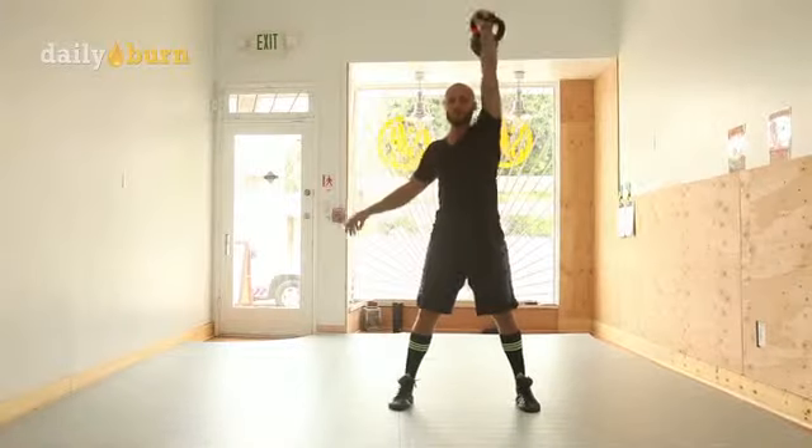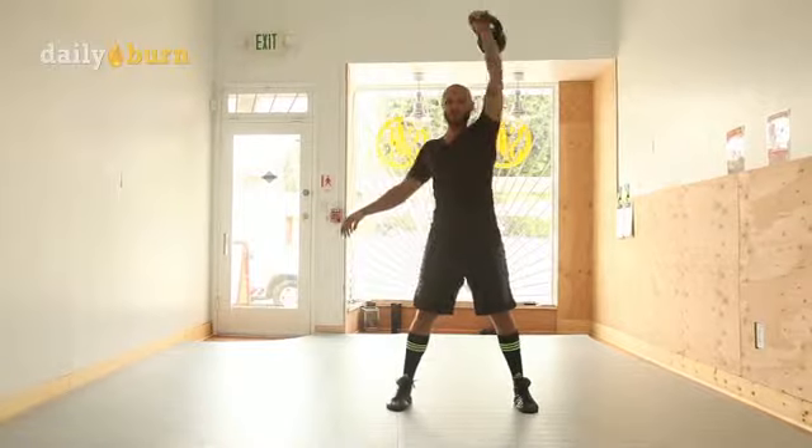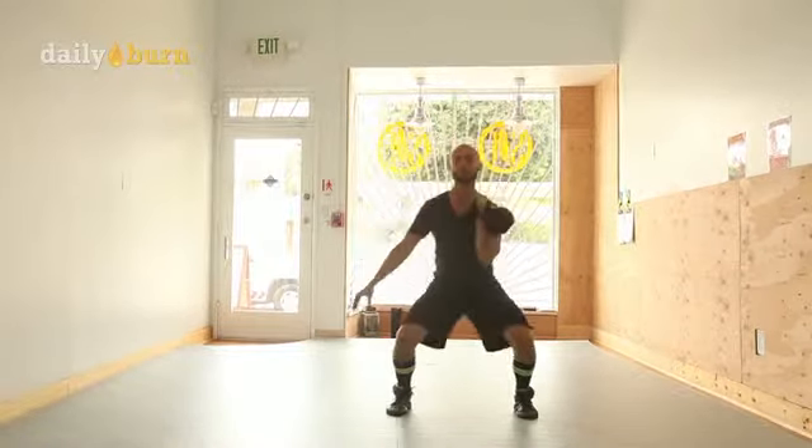Next up we have the push press. It's another explosive movement so you get to work on speed, strength, and power. You'll strengthen your legs, your core, your back, and stabilize the shoulder.